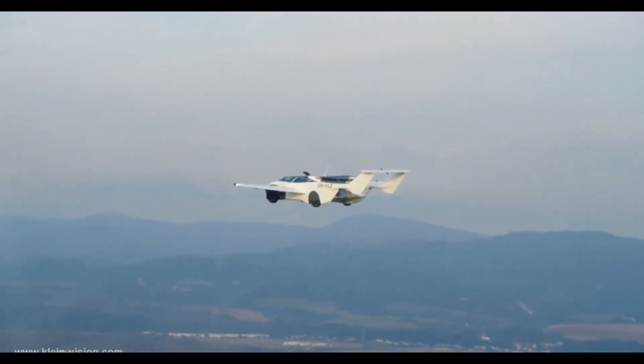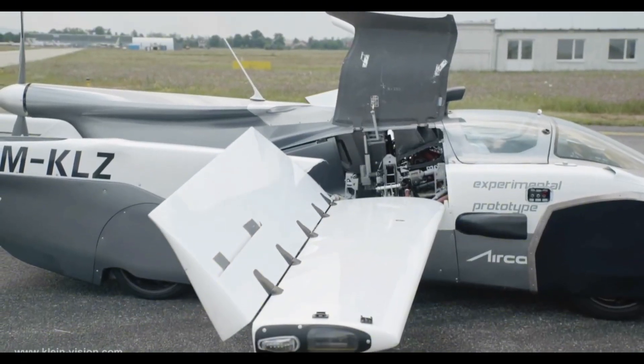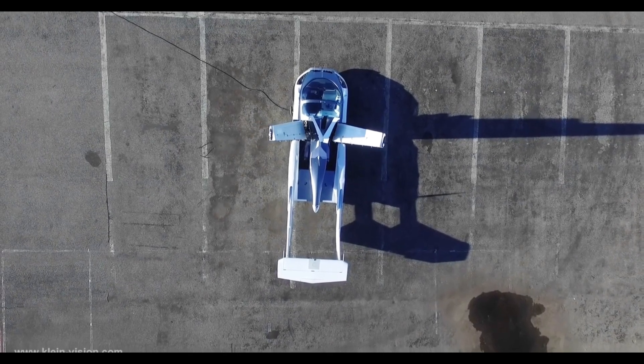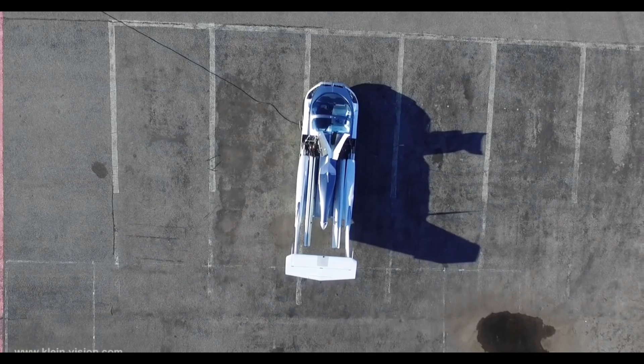Its ingenious design includes foldable wings, a retractable tail, and an integrated parachute for safety, setting a new benchmark for personal transportation. Set for commercial release by 2026, the Klein Vision Aircar isn't just a vehicle — it's a revolution in the skies.